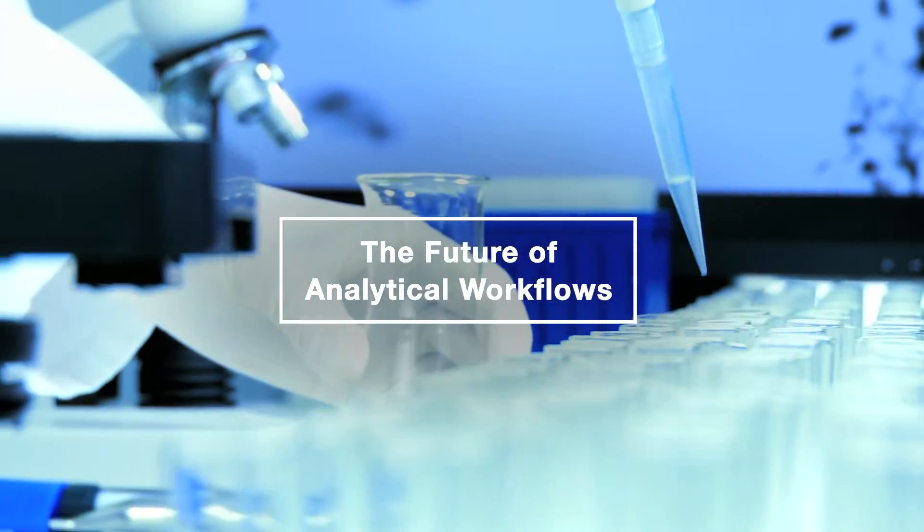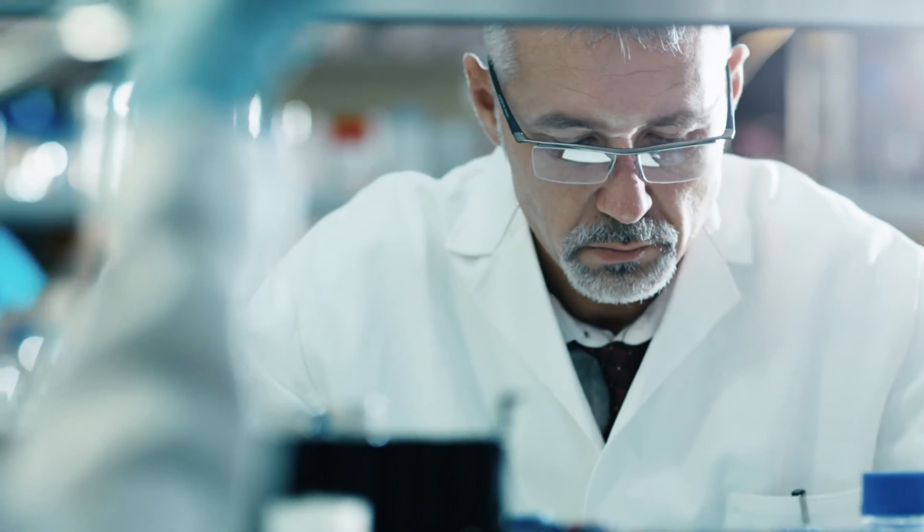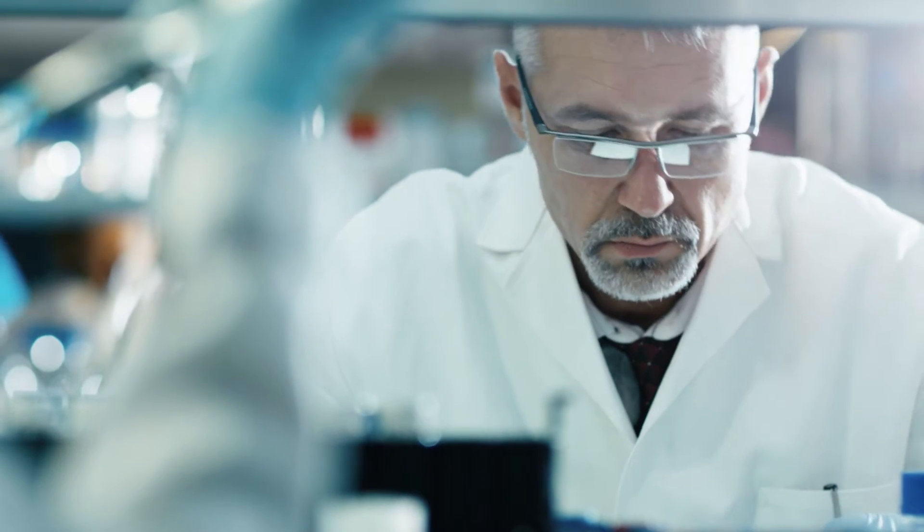The demand for analytical science is increasing because many biopharmaceutical companies have biologics as part of their pipelines. These biologics are extremely complicated and require a lot of analytical solutions.